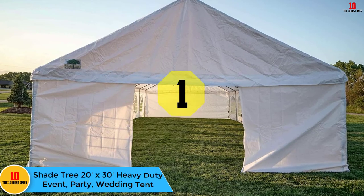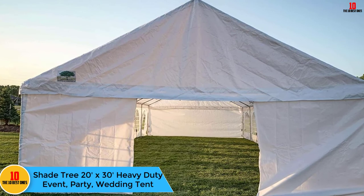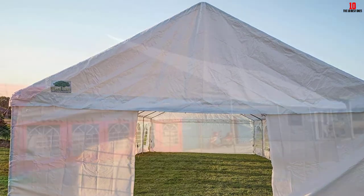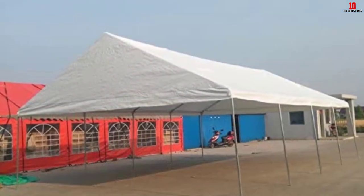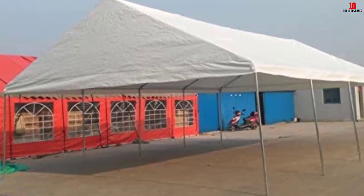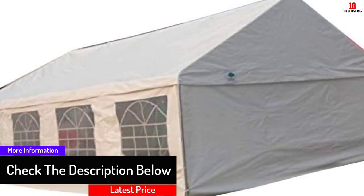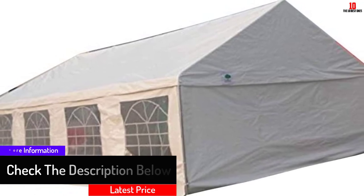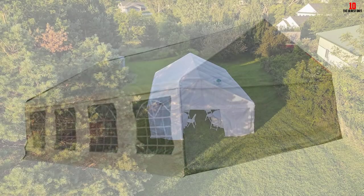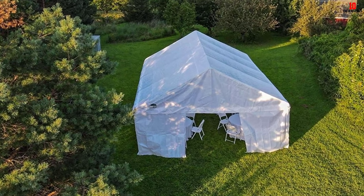And finally, at number one we have the Shade Tree 20 feet by 30 feet Heavy Duty Event Party Wedding Tent. Looking for a tent for a sunny day, this is the one to choose — it is sufficiently large to provide ample shade, blocking out heat and light so your attendees can relax freely inside. Its removable sidewalls allow easy entry and exit, beautiful windows let in copious light and fresh air, and zippers on the doorways further expedite entry and exit.